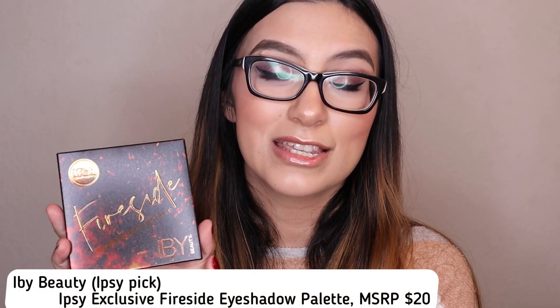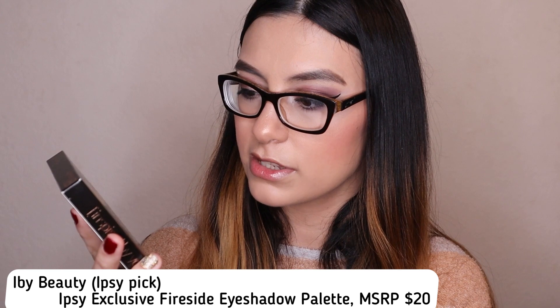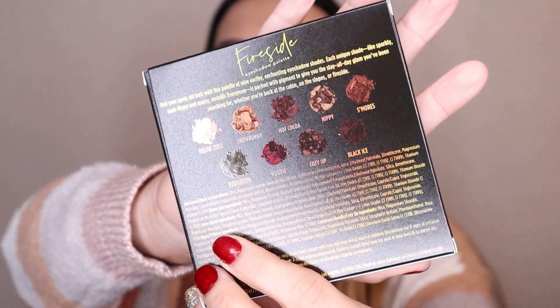The inside of the bag is actually burgundy red, so it's like a drawstring bag. The first item — I love this — is what Ipsy chose for me. It's by IBY Beauty and it's the Fireside Eyeshadow Palette. This is actually an Ipsy exclusive, so no wonder I couldn't look it up online. The packaging is freaking gorgeous and I love IBY Beauty.